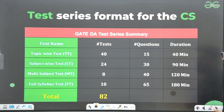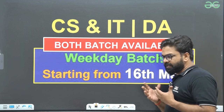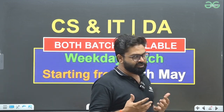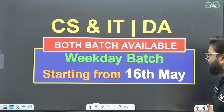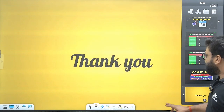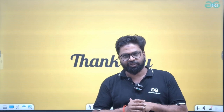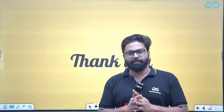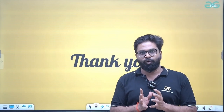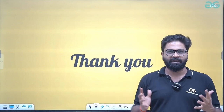The same format is also available for the DA test series. If you are preparing well but lacking in concentration or planning, you can join the weekday batch which has already started from 16th May. These were the key details about the safest GATE scores. If you are aiming for any IITs or NITs, try to have that safe score as your goal and do your preparation accordingly. Best of luck, see you in the next session. Thank you.